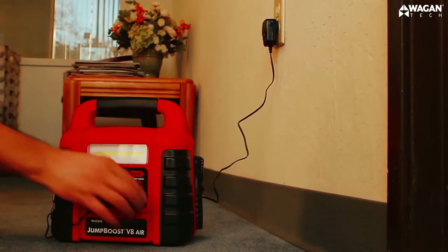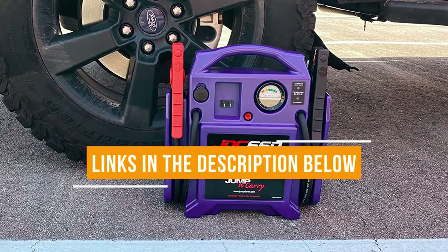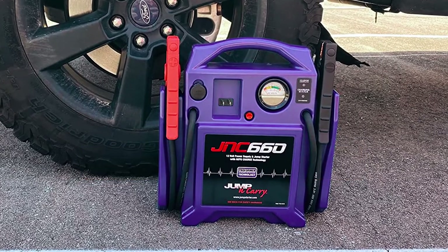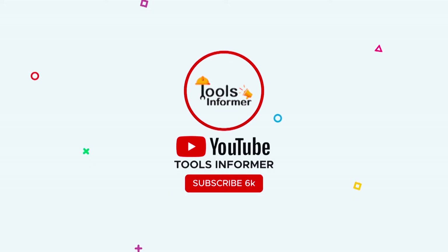Have you found the portable car battery charger you are looking for? Please quickly click the link in the description for more information about the product. For more videos reviewing similar household items, subscribe to our YouTube channel.